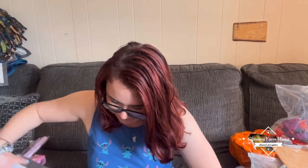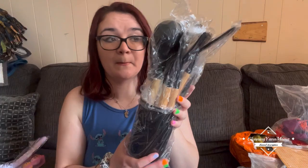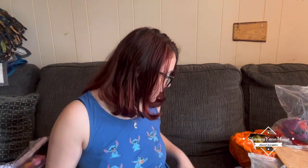Then I got these kitchen utensils — it's like a silicone set. I'm going to keep them out of the box because I have to wash them all anyway. A lot of them are silicone, obviously besides the whisk. They're nice, they come in all different colors, but I think most of them are sold out now.